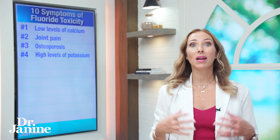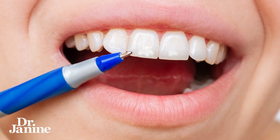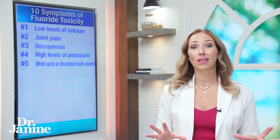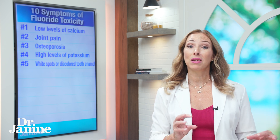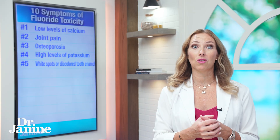Number five on my list is white specks or streaks, or yellow or brown discoloration in the teeth. Research has found that fluoride sometimes makes you more prone to cavities — something that is not so much talked about in terms of fluoride toxicity.